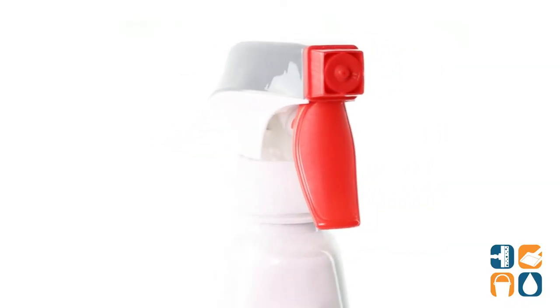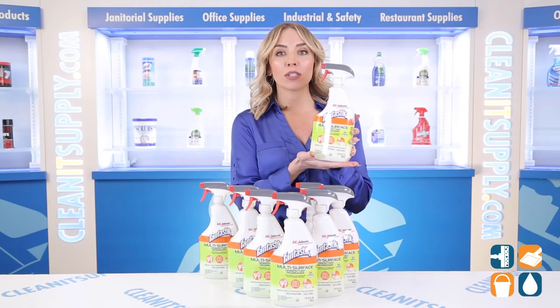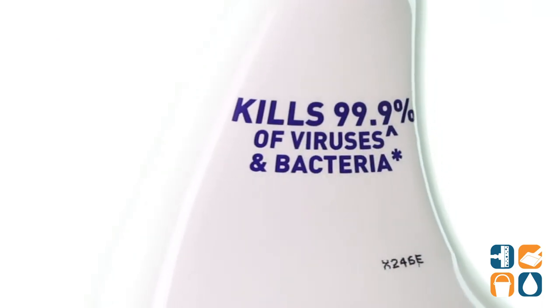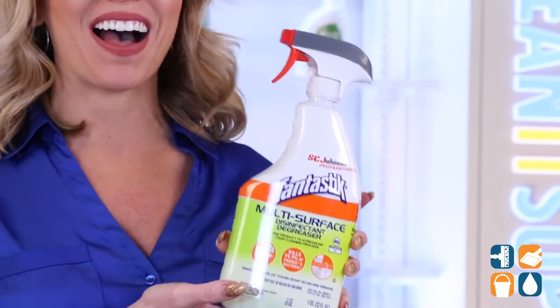Fantastic Disinfectant is safe to use on virtually any hard surface, including stainless steel, chrome, bronze, marble, quartz and tile. When used as directed, Fantastic Spray demonstrates effectiveness against a broad set of viruses, including common flus and COVID-19.